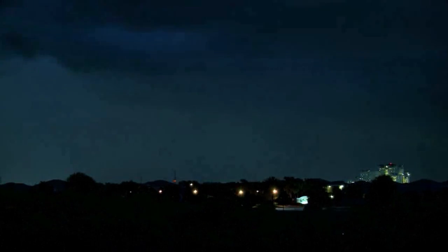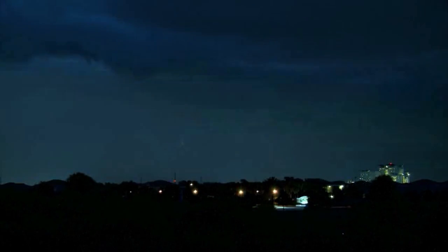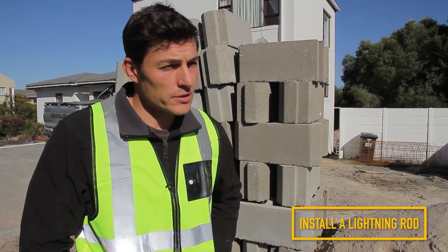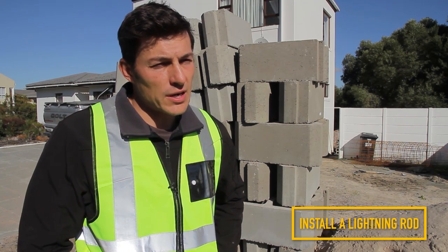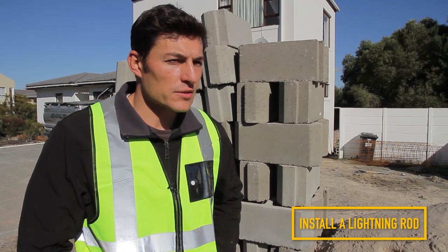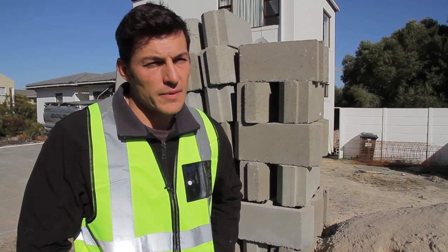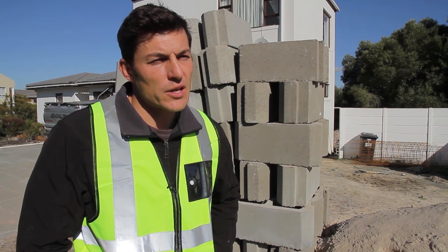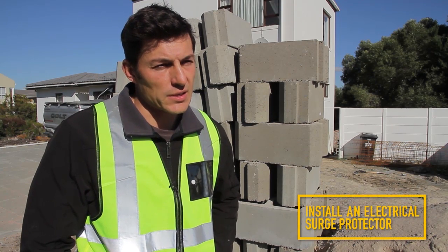There are two things that you could do to reduce the damage that lightning can do to your house. The first would be the installation of a lightning rod, which would redirect a strike from your house safely away into the ground. The other would be to protect your electronic equipment through the installation of an electrical surge protector.